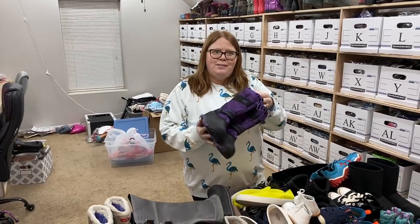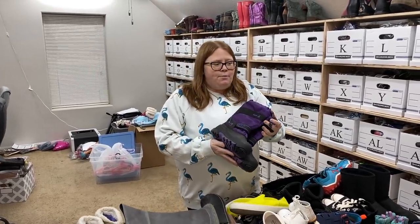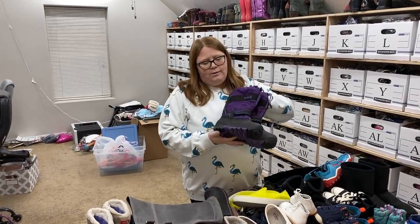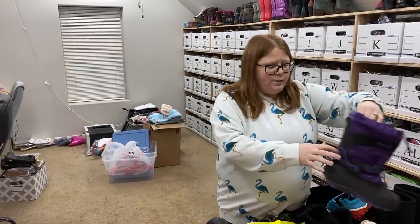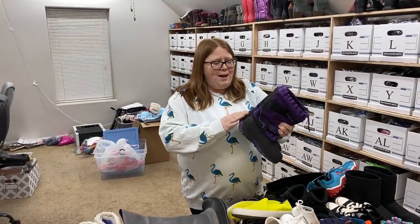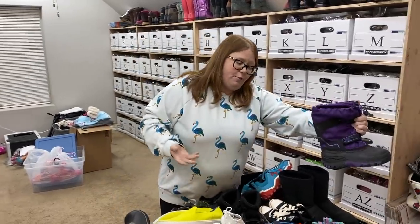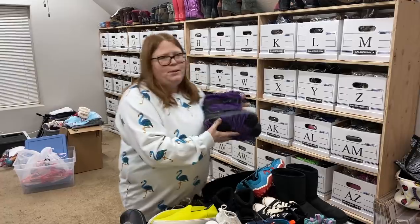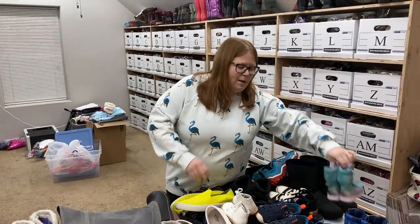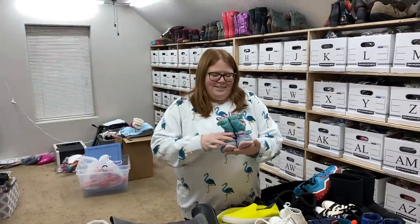I had stopped picking up snow boots for a minute because we're getting into spring and summer, but then with the crazy weather happening this week, I noticed some of my stuff that I'd been having for a while starting to sell off. So this week the stores seem to have a ton of snow boots, so I started picking them up again. Spoiler alert — this is not all the shoes; there's still a couple bags over here, so we have a lot to go through.